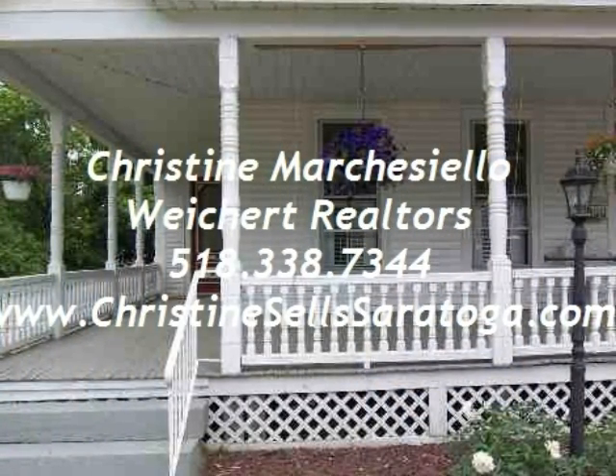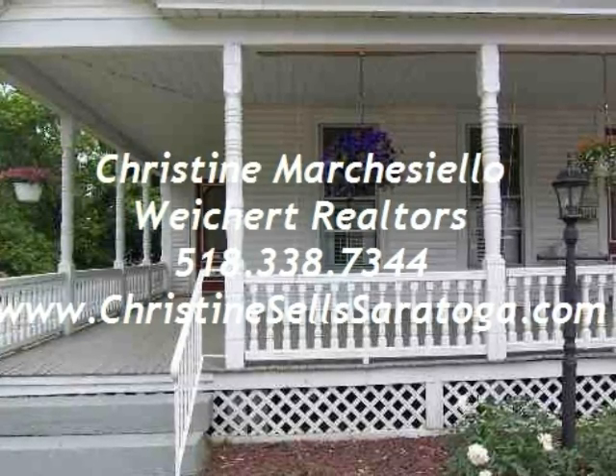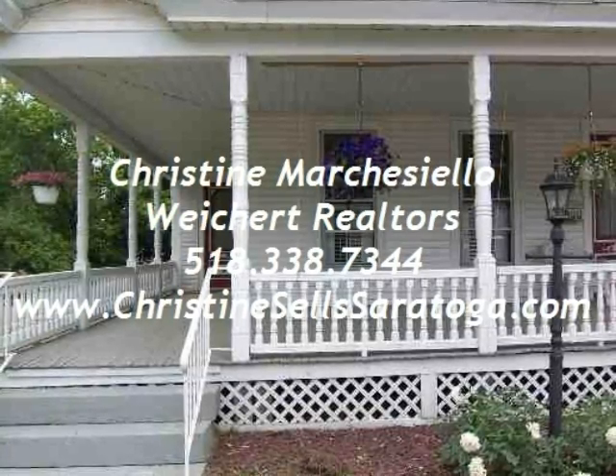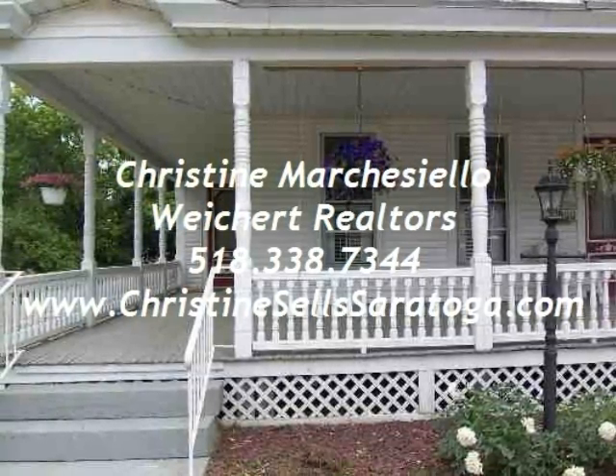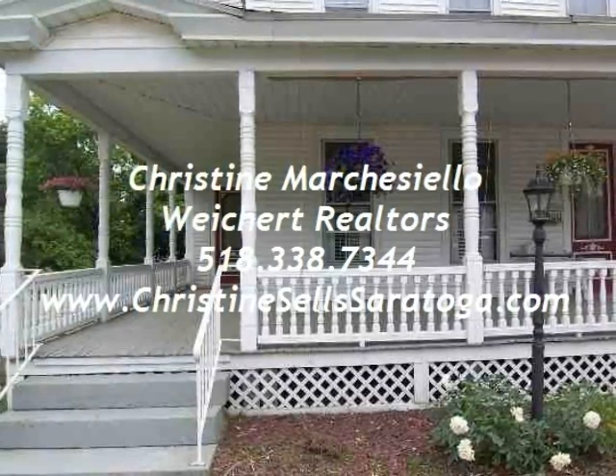With the amount of space, large lot and village location, this is the perfect home for a growing family. For more information about this home or to schedule a showing, please call Christine Marcusello of Weicker Realtors at 518-338-7344.